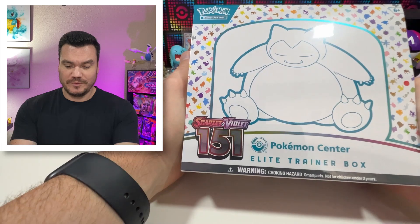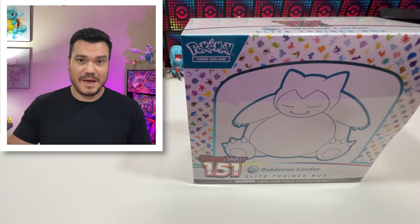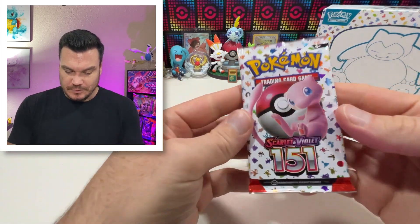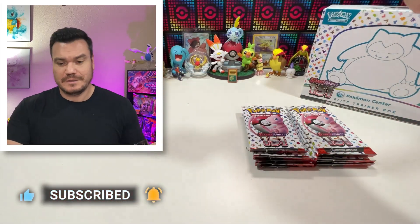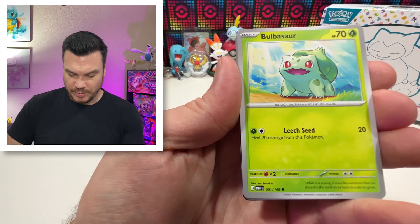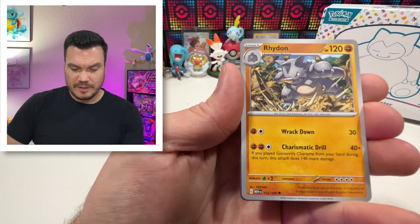Down here we've got our 151 Pokemon Center ETB. We ordered two and they both came perfectly — thank goodness, knock on wood. Getting these packs open. Unfortunately, we did start this with some delays with Pokemon 151. A lot of places did not get their shipments, so a little bit awkward.